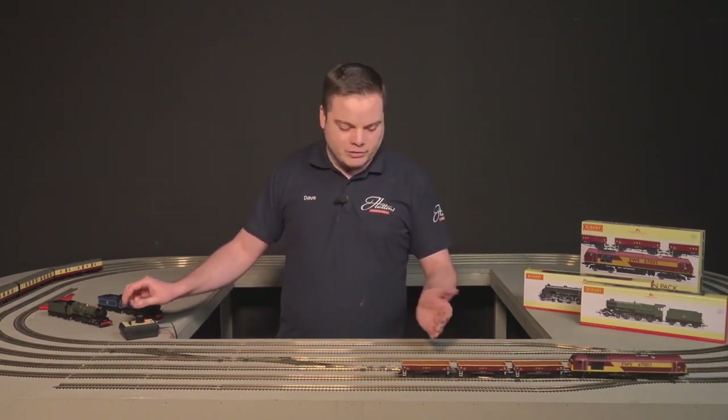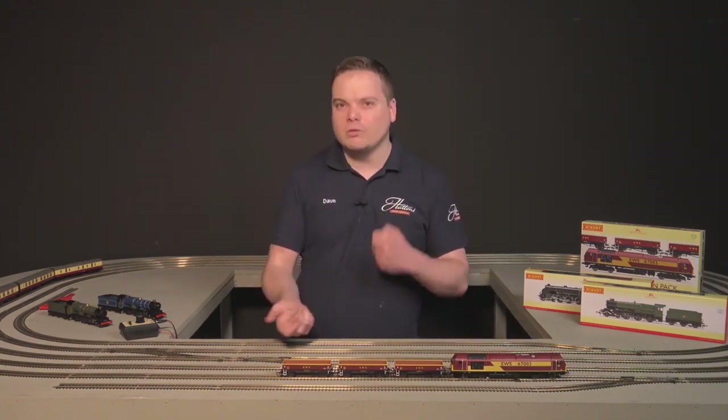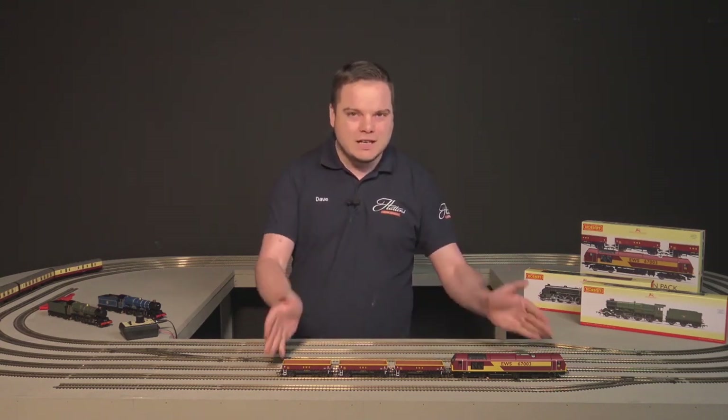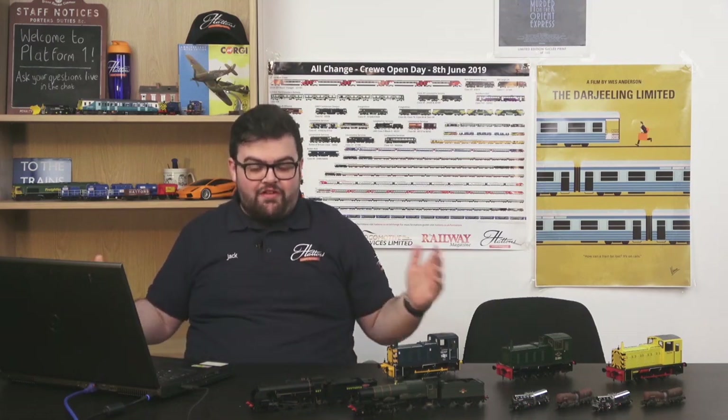The Class 67s also headed over onto a lot more passenger workings for Transport for Wales, and they also worked for Caledonian Sleeper for a few years as well. So even if you get a pack such as this, you can get the loco and it has lots of different duties. You can also use the wagons with lots of different locos — you don't need to keep them permanently paired. This one is coming in at just £149, which for essentially a full train for your layout with this level of detail is absolutely fantastic. Check out the link in the description.